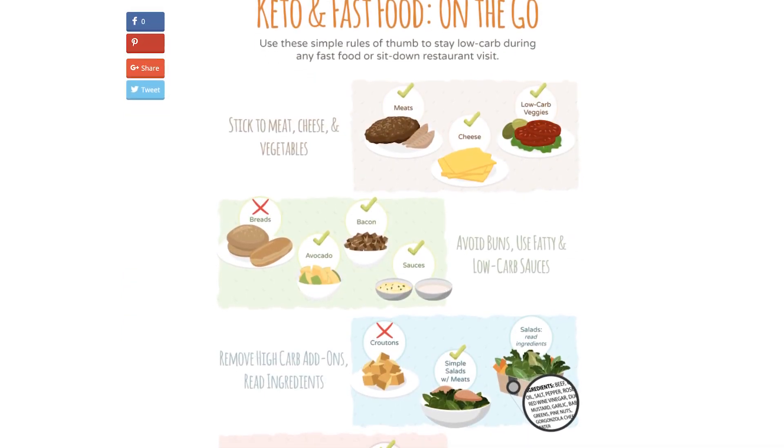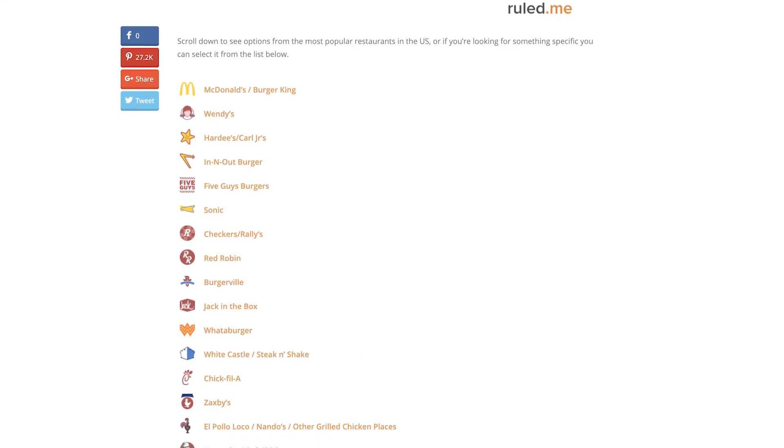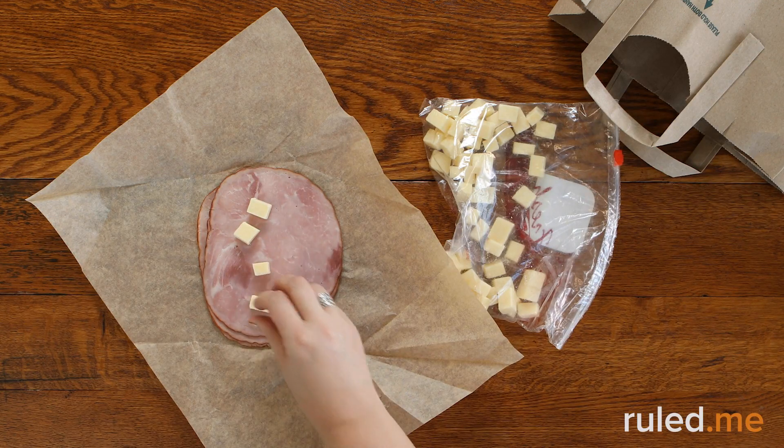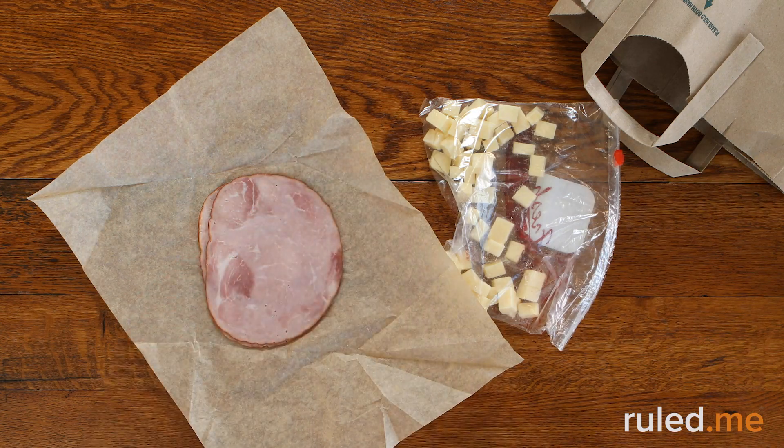As most fast food restaurants offer low-quality food, keep a few alternatives in mind for a meal on the go. A better option than a cheap bunless burger is a pit stop at a deli or supermarket to pick up some quality meat and cheese to tide you over until your next squarely keto meal.